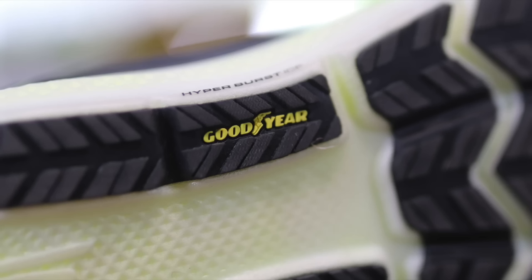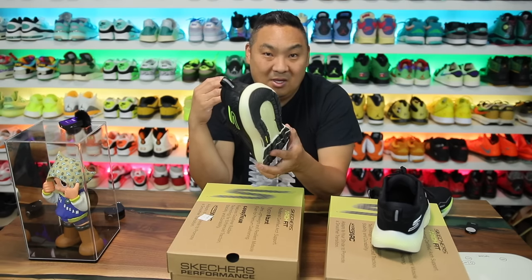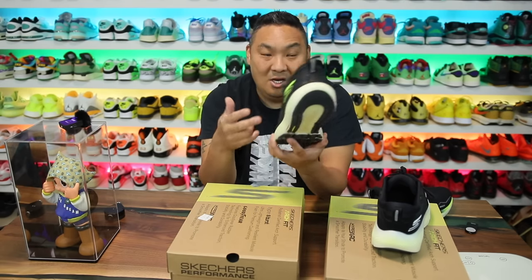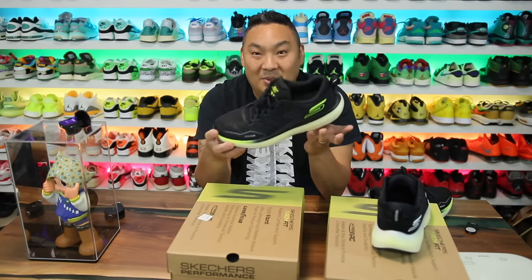It kind of pains me to say it, and somebody's always going to comment about me being insecure reviewing a Skechers shoe. On average, sneaker heads say Skechers are trash. But I'm looking at this from the perspective of someone who likes comfortable sneakers and innovation. My problem with Skechers in general is that they're not usually at the forefront of innovation — more just taking designs and concepts from other brands that are trending and releasing their own version.